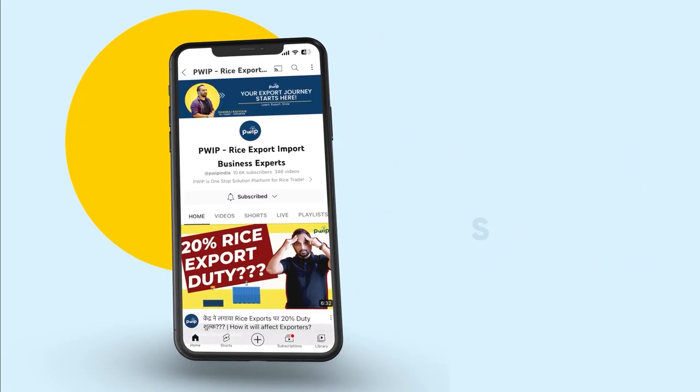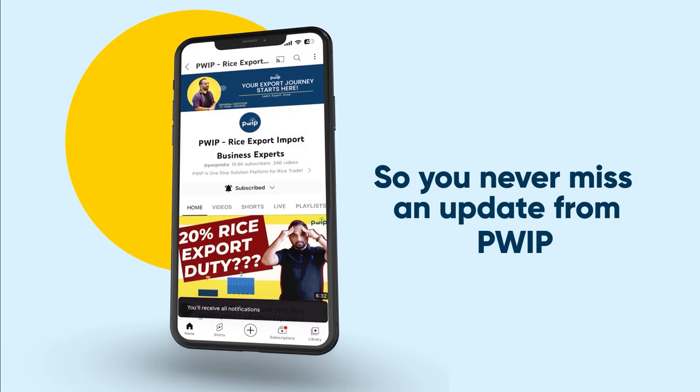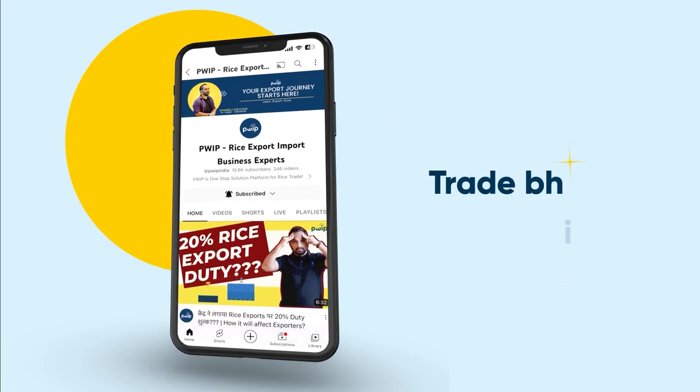Subscribe and press the bell icon so you never miss an update from PWIP Export Knowledge.